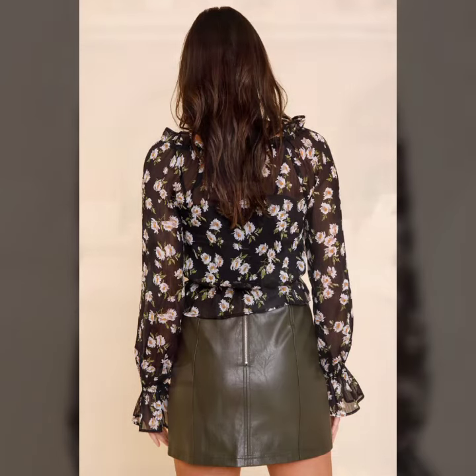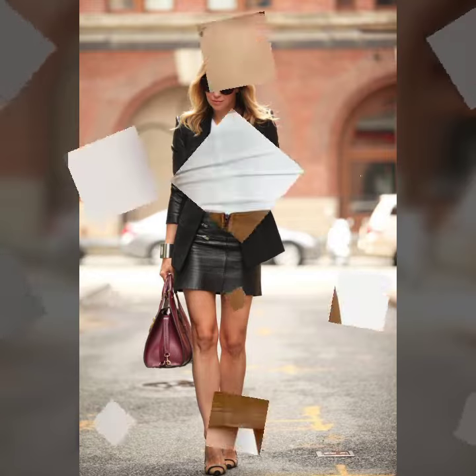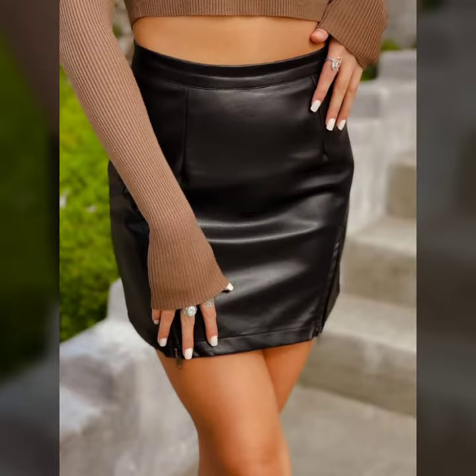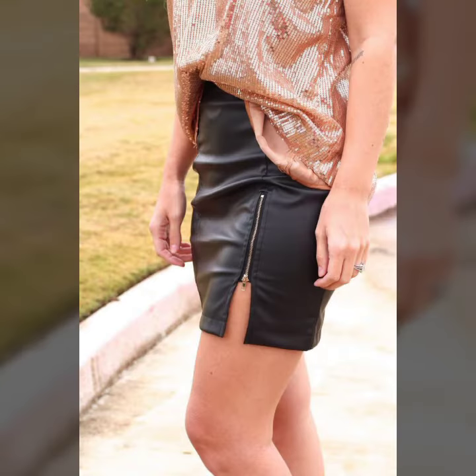Hello friends, welcome to my YouTube channel Fashion Lovers. Today I am going to share with you beautiful and stylish leather latex mini skirts design ideas. These are very amazing, very beautiful and gorgeous.